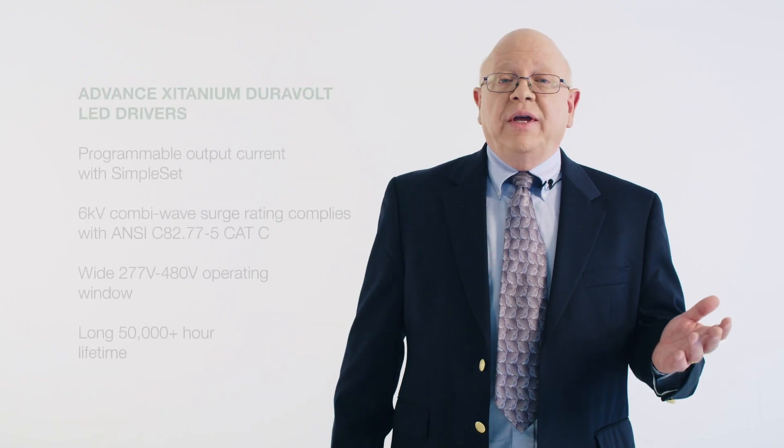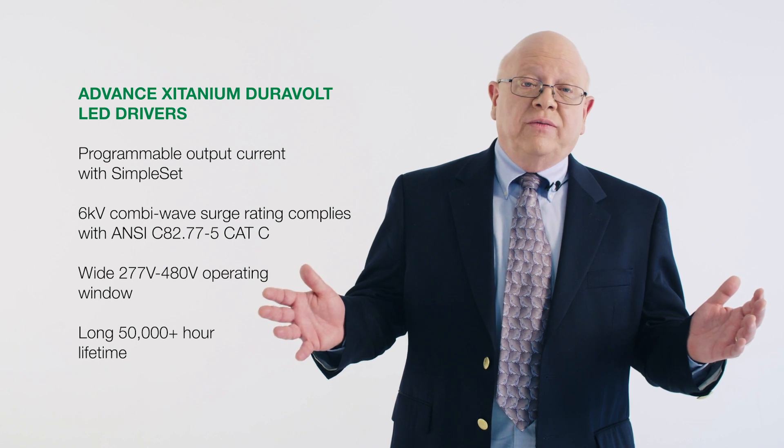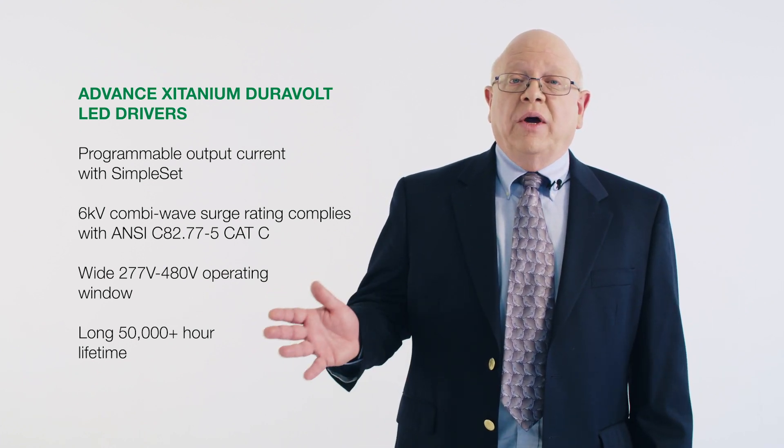Duravolt drivers enable long-life luminaire designs with a wide variety of loads and adjustable current options, and they deliver the same high quality and rich features of our proven line of Titanium drivers. These include programmable output current through simple set, a 6 kV combi wave surge rating, a large 277-volt to 480-volt operating window, and a 50,000-plus hour lifetime.